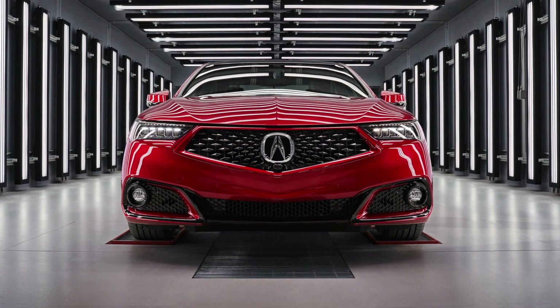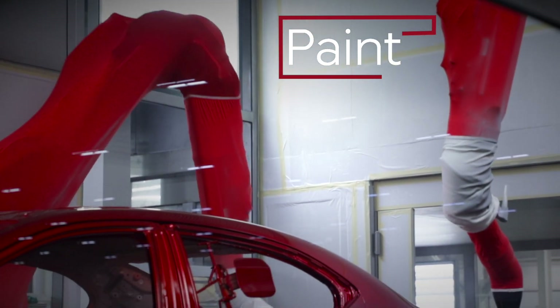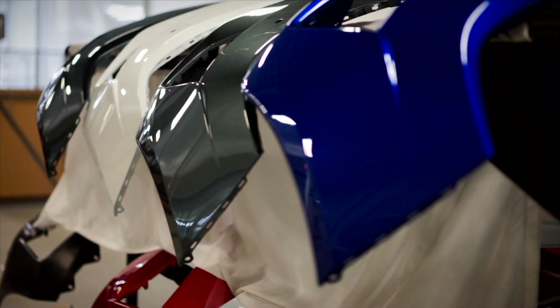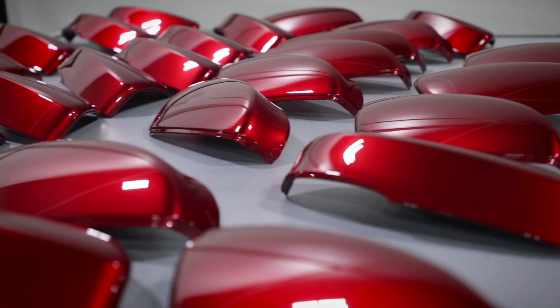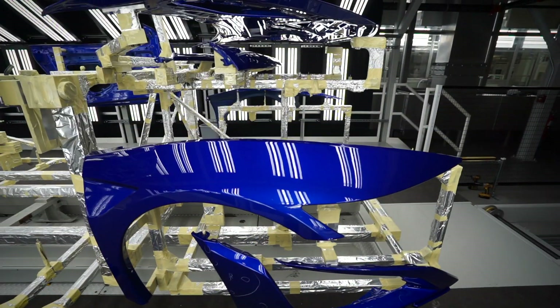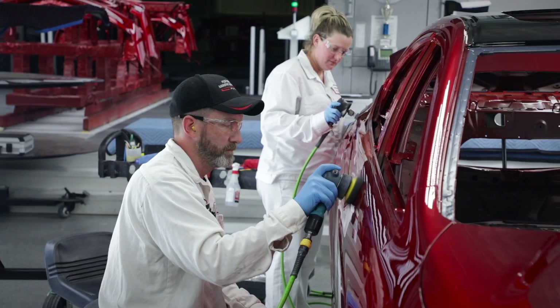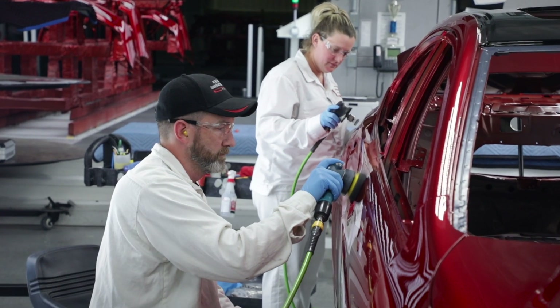Every car we produce is hand-built by our master technicians. We have three different paint technologies: our solid paint, our metallics, and our Enduro paints. What's unique about the Enduro red and blue is it's a tinted clear. Normally that's for custom painting, but we actually do it here at our manufacturing facility, which is a first. Our Enduro paints are tri-coats.